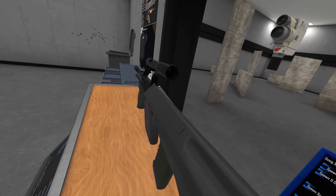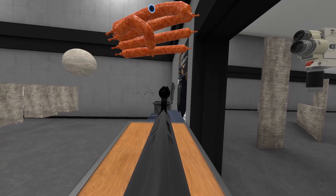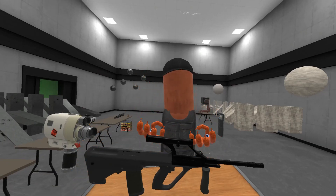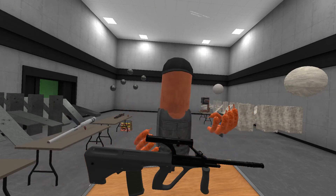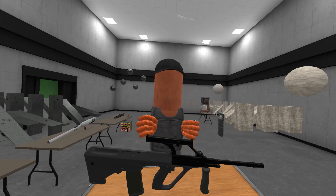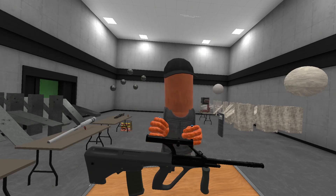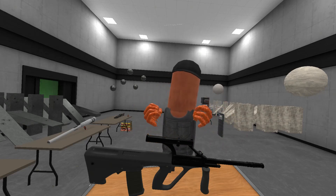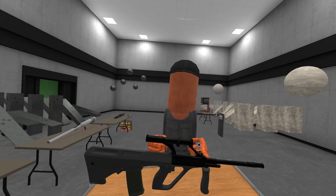The AUG actually uses a substantial amount of polymer, more than you might expect — we'll take a look at that in just a moment when we take it apart. It was adopted in 1977; the initial order was for about 80,000 guns. It is still to this day the Austrian combat rifle, although that may change at some point. But that's pretty much all the background I really need to give you — let's go ahead and take this apart, as there are a number of interesting things about how it works.